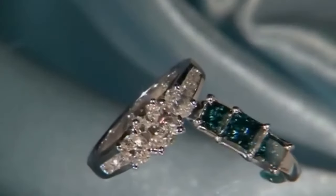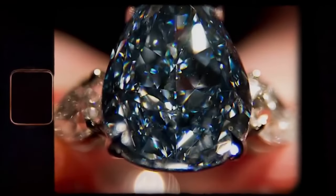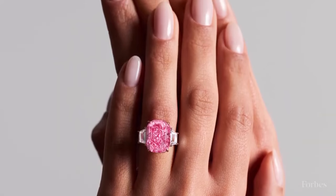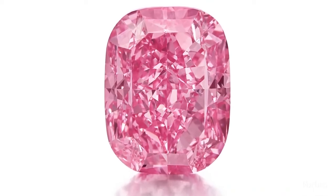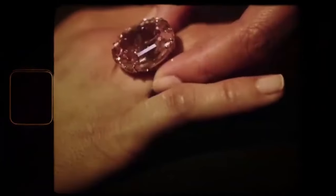The rarity of these pink-hued wonders can be attributed to the unique geological conditions required for their formation. Unlike colorless diamonds, the presence of specific trace elements, distortions in the crystal lattice, and intense pressure deep within the Earth contribute to the creation of these mesmerizing pink diamonds. The journey of the Pink Star Diamond from its creation millions of years ago to its discovery in South Africa is a testament to the geological wonders that shape our world. As a result of its rarity, the Pink Star Diamond immediately gained global attention and became a symbol of exclusivity, driving its astronomical value in the world of gemstones.